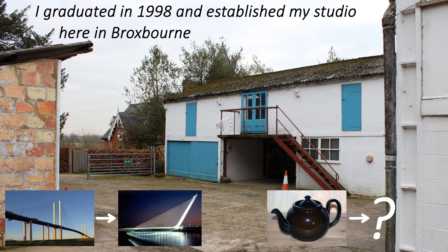Following graduation, I set up my studio here in Broxbourne, Hertfordshire. I wanted to continue working on ideas for combining utility and expression and the teapot seemed to be the obvious vehicle for this. In the same way that, as I had seen, a standard cable-stayed bridge can be transformed — Calatrava's Seville bridge here again — so might I be able to do something with a classic teapot shape.